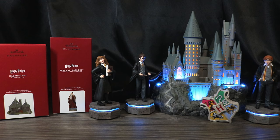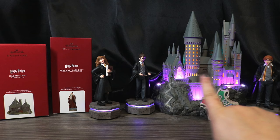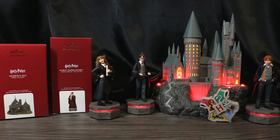This year, Hallmark did something a little bit unprecedented, and honestly I applaud them for it. They brought out the Hogwarts Castle last year with the three interactive characters — Harry, Ron, and Hermione, the Golden Trio — and they all interact with each other as well as the castle. Normally, if you don't get the ornaments the year they come out, you're out of luck unless you buy it off eBay or something like that.